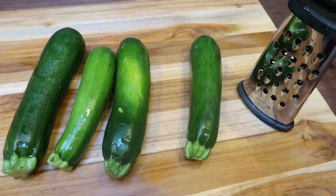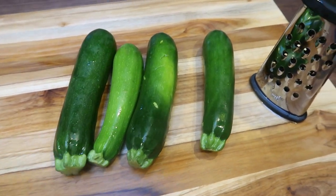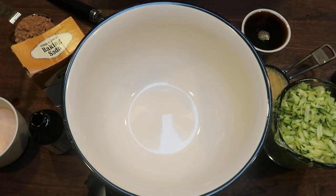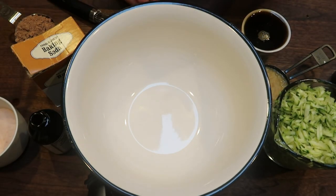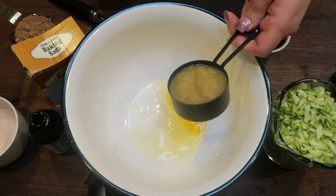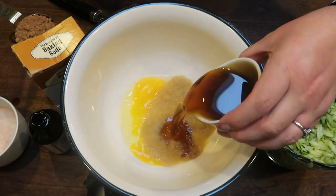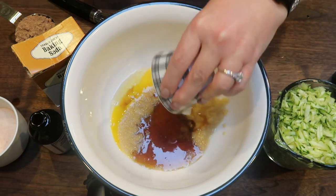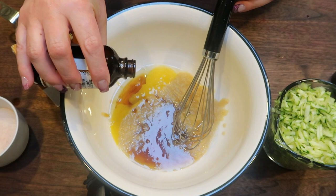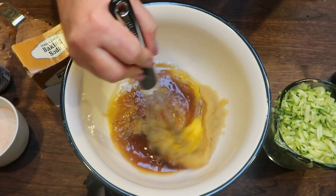First thing I'm going to do is grate the zucchini — I'm going to grate all four of these, or at least until I have two cups, using my grater. We're going to start with wet ingredients: crack in one large egg, one third cup of unsweetened applesauce — that's in place of oil — one half cup of pure maple syrup or honey, and one teaspoon of vanilla extract. Whisk this together until it is incorporated.